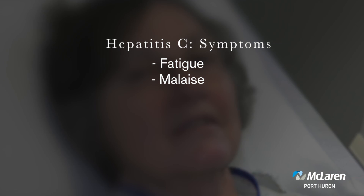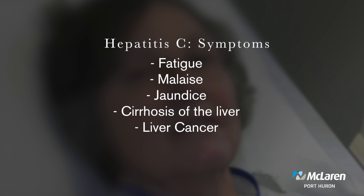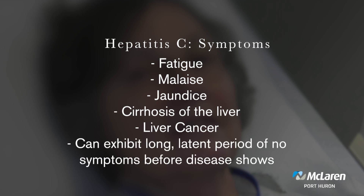So what are the symptoms of hepatitis C? Like A and B, when we first get infected, we'll have fatigue, malaise, and we can get jaundiced. But hepatitis C has the longest time from infection until illness actually shows — it has what's called a long latent period. Many people can have the virus for many years before they ever get sick, which is a problem because by the time you're diagnosed, your liver is sick, you have cirrhosis, and you can get liver cancer.